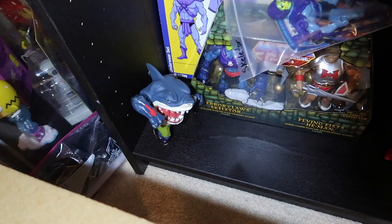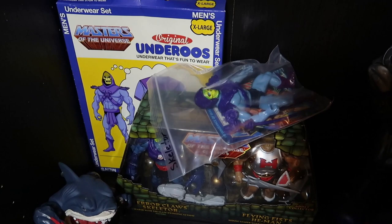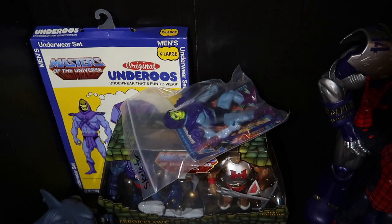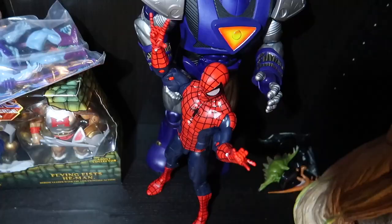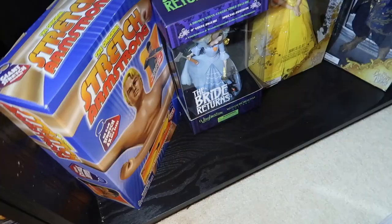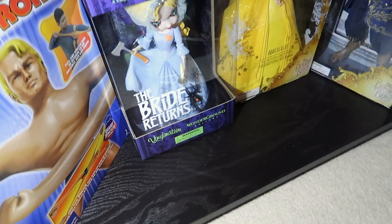Shout out to Vin Diesel. Got He-Man and Skeletor, and I've even got some Underoos with Skeletor on there - those are more recent Underoos from the last few years, just a fun throwback thing. We do have a classic Skeletor out there as well. More recent Sentinel Bludgeon Spider-Man figure. Then if we work our way up on the other shelving unit we've got Stretch Armstrong - he's come out of the box and we've stretched him already but he's still in the box now.